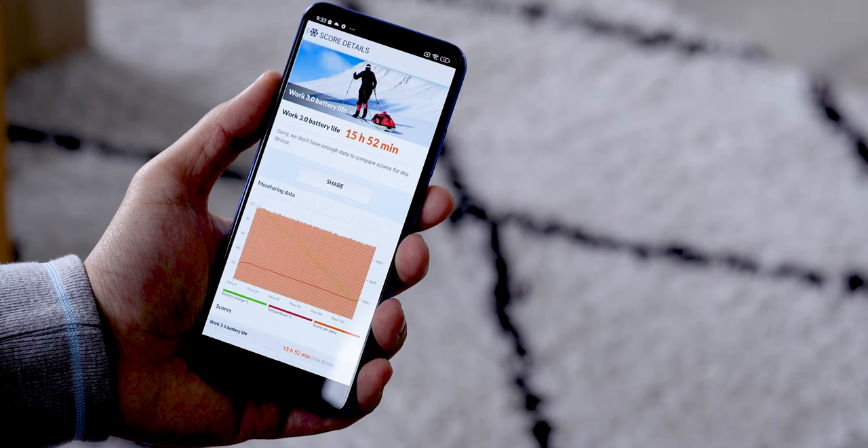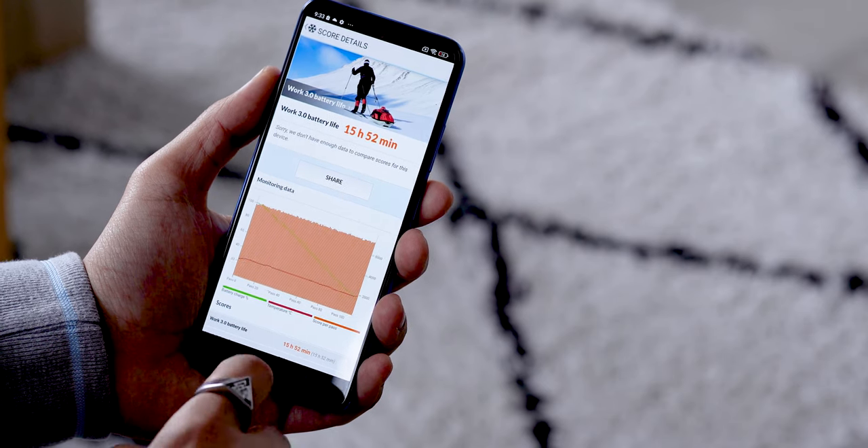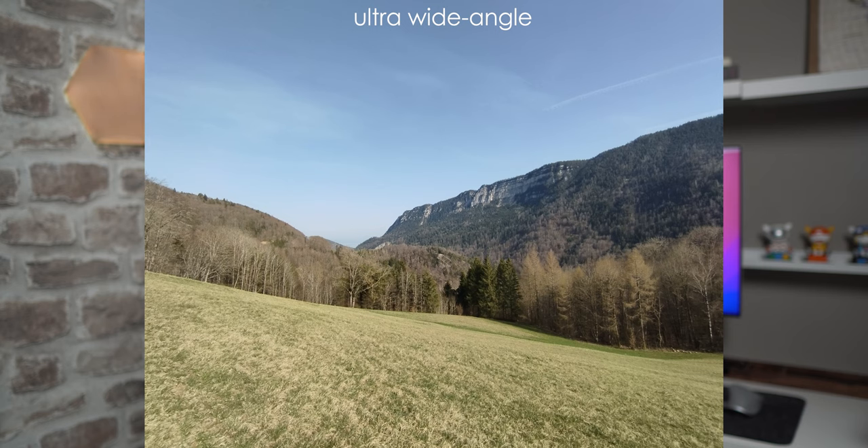For autonomy, the phone has a 5000mAh battery and supports 33-watt fast charging with the included charger. I used the PCMark app to simulate typical smartphone use, dropping the battery from 100% to 20%, and got a score of 16 hours. Using the screen at 90Hz, you would easily last two days with this smartphone, and it takes about one hour to fully recharge.